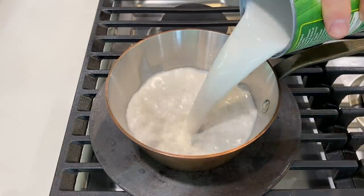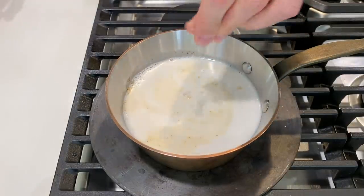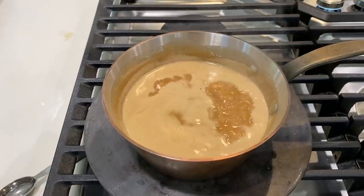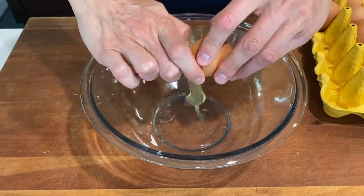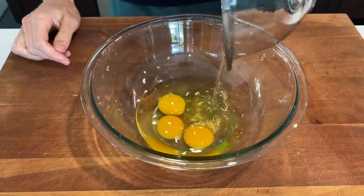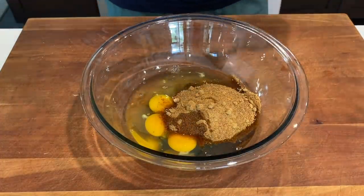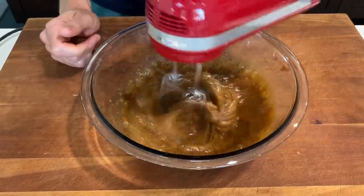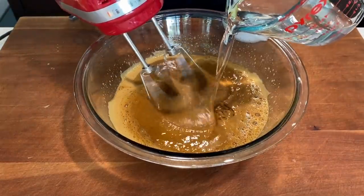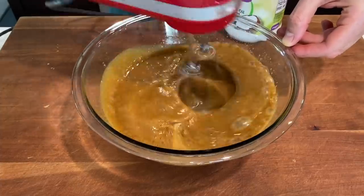Let's start off by making the caramel sauce. Add one can of coconut milk to a pot along with half a cup of coconut sugar and a couple pinches of salt. Give it a good mix, bring it to a simmer, and let it cook for 45 minutes. Meanwhile, crack a few eggs into a large bowl — look at the color of those pasture-raised eggs. Add two egg whites, one cup of coconut sugar, one teaspoon of vanilla extract, and mix for about three minutes until light and fluffy. Then go in with three quarters of a cup of melted virgin coconut oil, mix for about 30 seconds, and set it aside.